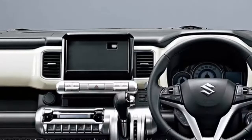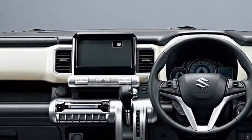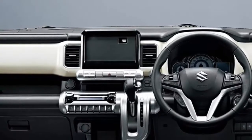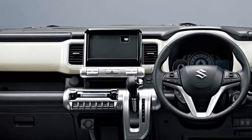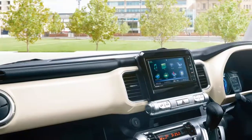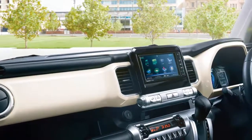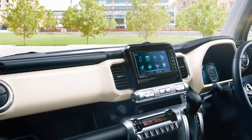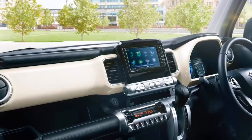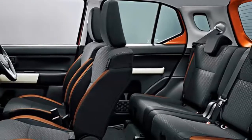Just a week after Toyota put the FJ Cruiser to pasture for good, Suzuki unveiled the XBEE. Ostensibly based on the Hustler minivan, the XBEE, pronounced Cross B, takes the form of a retro Sportuit, albeit one that doesn't look like it'd be quite as capable as the discontinued Toyota, and much smaller to boot. Such are the times we live in when off-road stalwarts like the Ford Explorer and Nissan Pathfinder have switched from body-on-ladder frame construction to car-based unibodies.